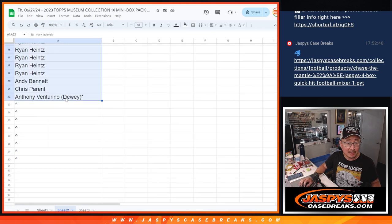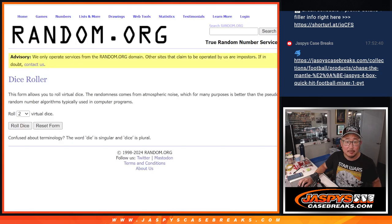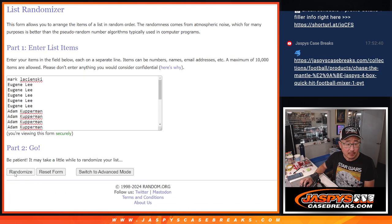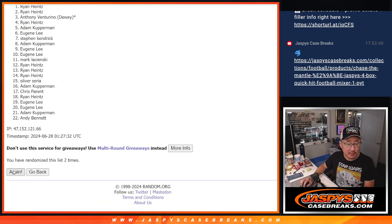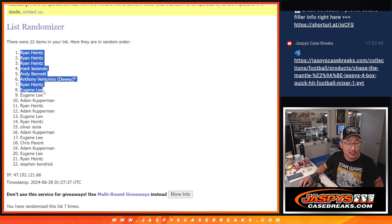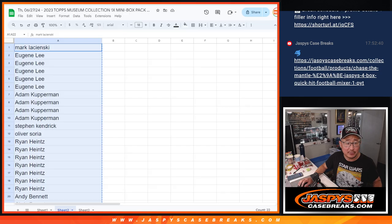First off, let's give away those extra spots. Top eight will get extra spots after seven — counting one through seven. So Ryan, Mark, Andy, Anthony, Ryan, and Eugene: extra spots going your way after seven.